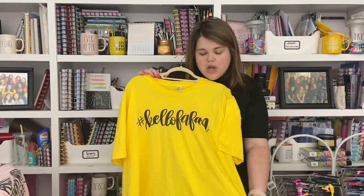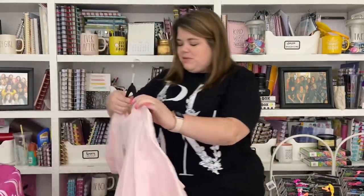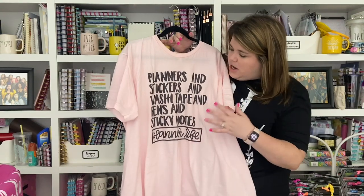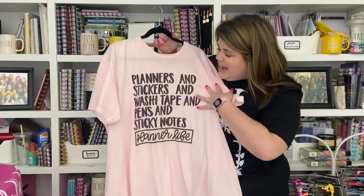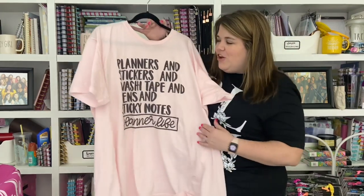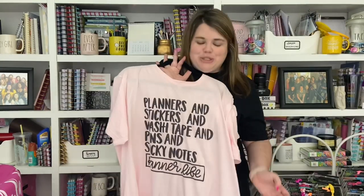I want to point out some of the shirt colors because you'll see them available in a few designs. Even if you don't like this particular design, you can at least see what yellow looks like in case you want it with a different design. This is the Kelva Fan yellow shirt — super cute. The next one was originally a long sleeve design in my Teespring shop, now it's on a short sleeve Bella Canvas in pink. It says 'Planners and Stickers and Washi Tape and Pens and Sticky Notes — Planner Life.' It lists all the things I love about the planner world.